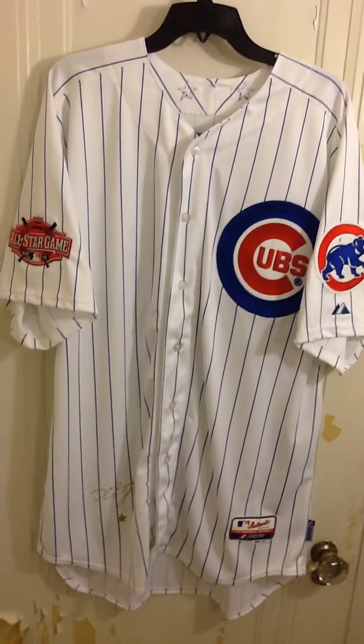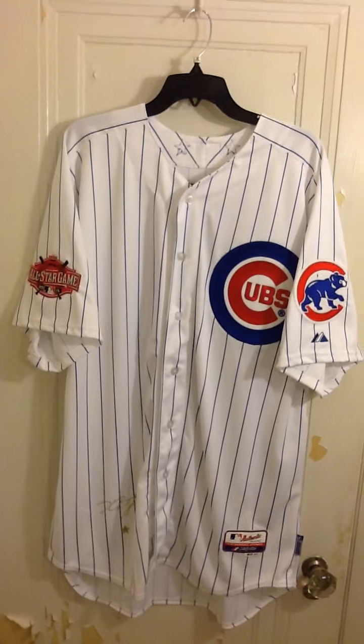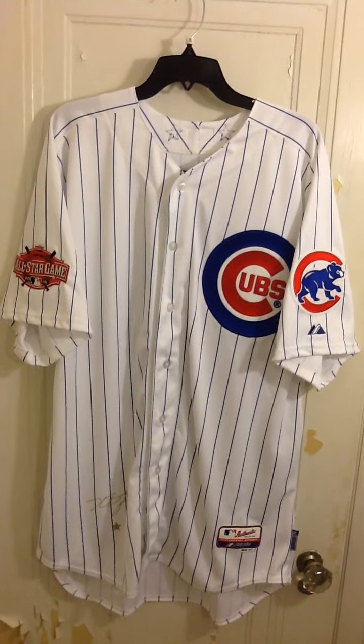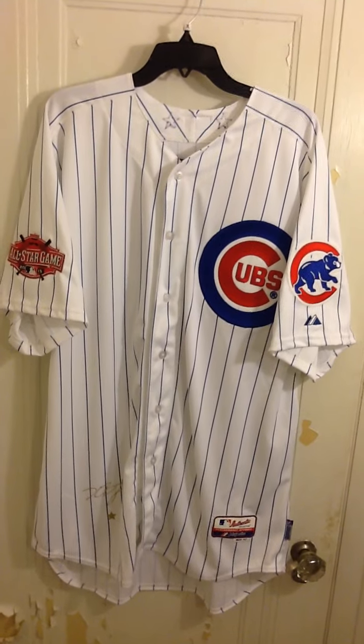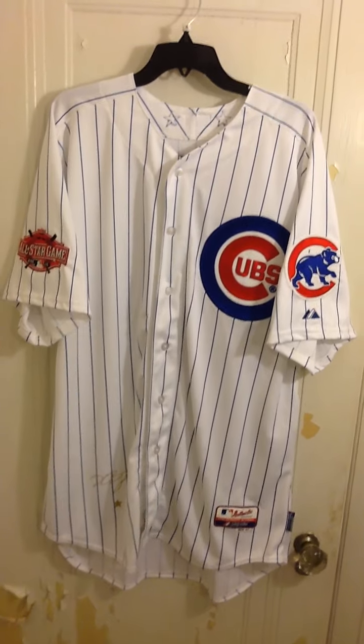Look what came in the mail early. I really wasn't expecting this until Friday or the weekend. Fanatics was real quick with the shipping on this one. I just got this on Tuesday, today's Thursday, and it was here.